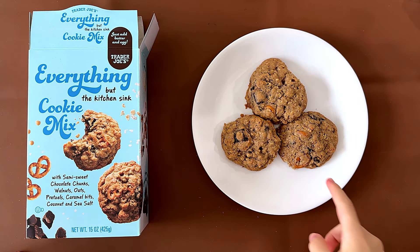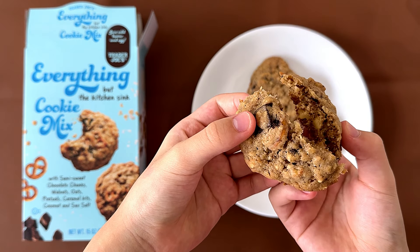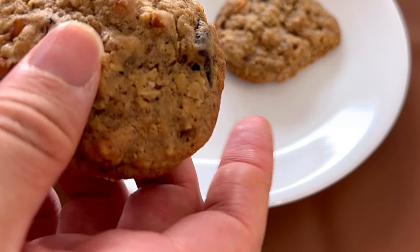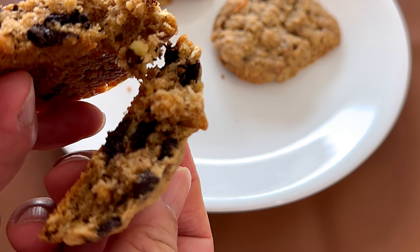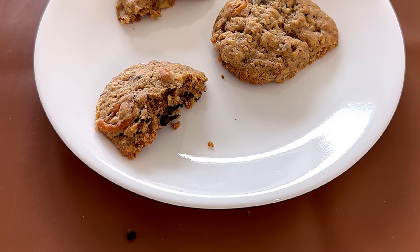Alright, I'm back, and this is what they look like. Using the mix, we got like 17 cookies.